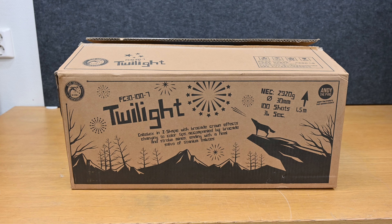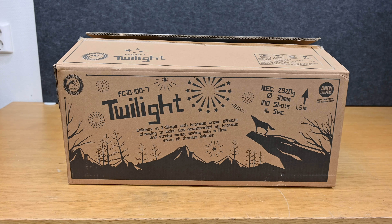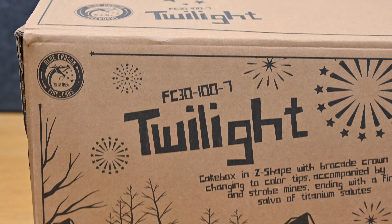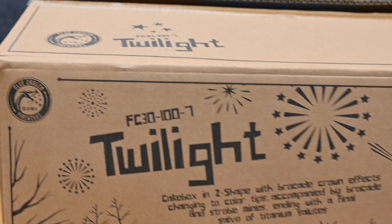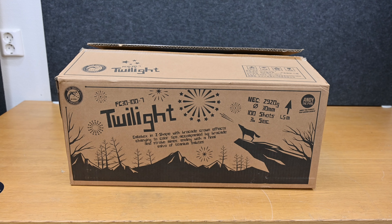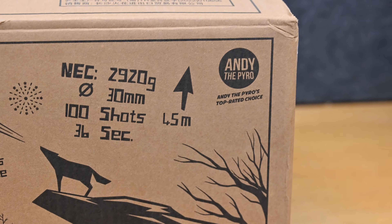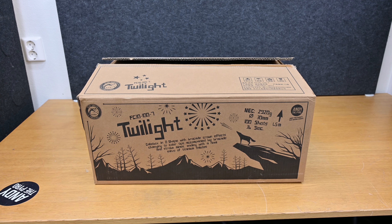What's up fireworks lovers, we are back with a bang with this beautiful looking compound cake here. For you nerds who know Funke's products, you probably recognize the number: the FC30-100-7 — it's the same number as the Funke Elegant Night. So this basically is the Elegant Night just in another box and with some cooler logos on it.